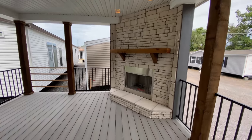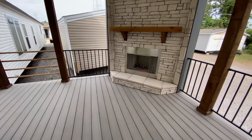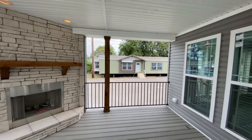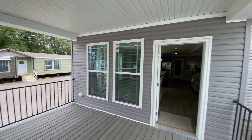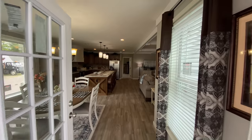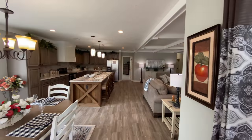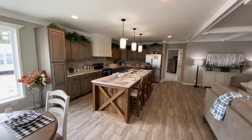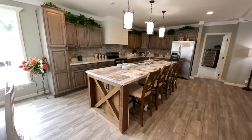All of our Deer Valley homes are now equipped with soft-close, dovetail, easy-to-use, solid maple wood cabinets and drawers. We are proud to say that these cabinets and drawers are mother-tested and approved. We are showing this home with all-electric appliances, water heater, and furnace. This home can also be equipped with an energy efficient heat pump or a gas furnace, depending on your needs.